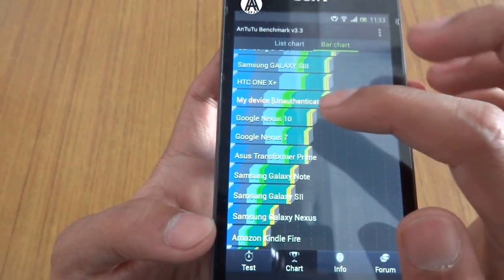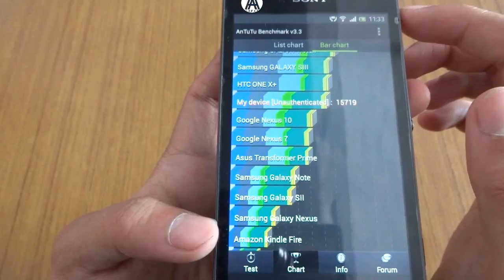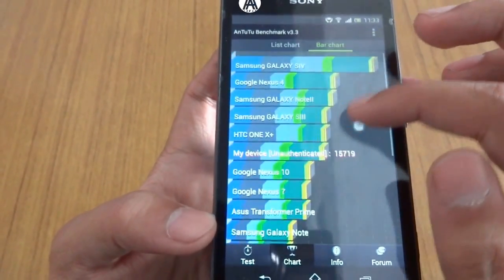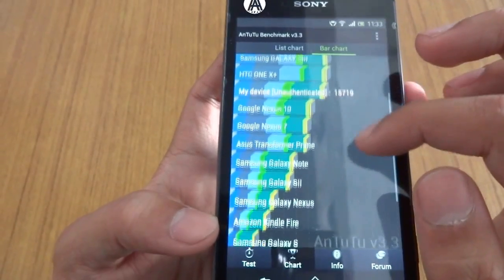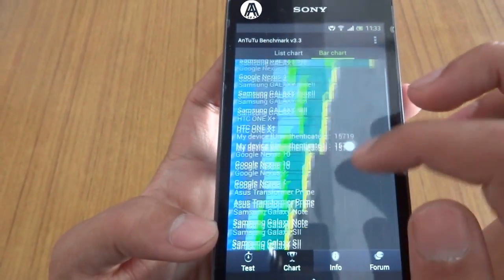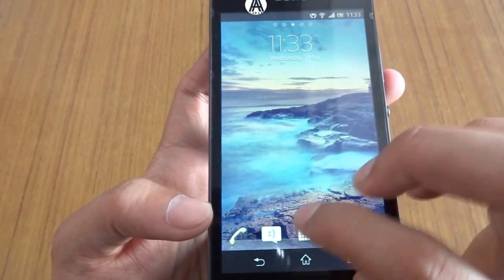It even scored better than the Google Nexus 10, and that's because — I guess because of its 720p screen. The Google Nexus has above 2K resolution screen, which affects the score. So anyway, let's get to another benchmark.